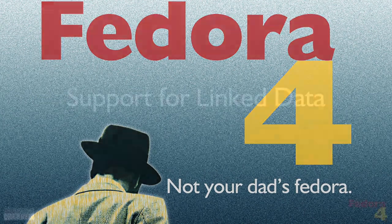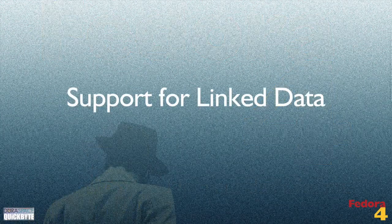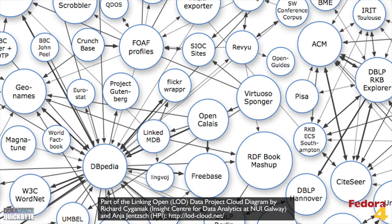Fedora 4 features include support for linked data. Fedora 4 is a linked data platform. Your repository is a first-class citizen in the semantic web, and cross-institutional collection building and discovery is now a reality. Fedora 4 offers this while maintaining its preservation and data modeling sensibilities.